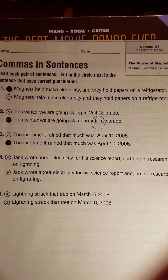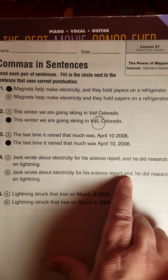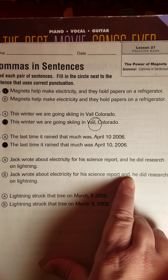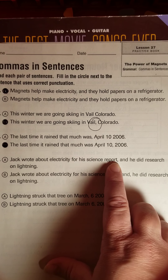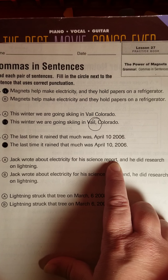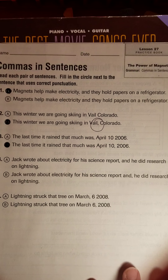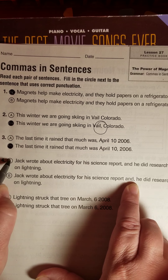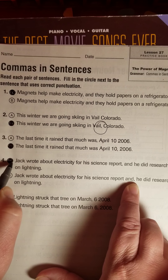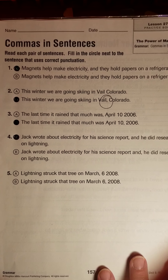Number four: 'Jack wrote about electricity for his science report, and he did research on lightning.' One choice has a comma before 'and,' the other puts 'and' first and then the comma. We learned to put the comma where the period would go at the end of the first sentence if it stood by itself — 'Jack wrote about electricity for his science report,' comma, 'and he did research.' So letter A is correct. The comma goes before the joining word 'and.' Remember, other joining words like 'but' and 'or' work the same way.